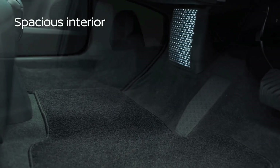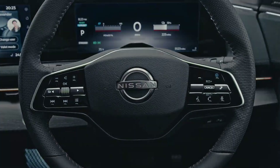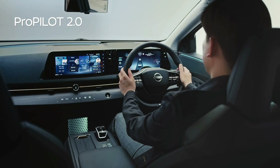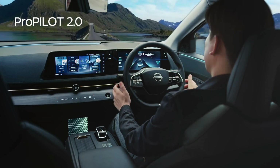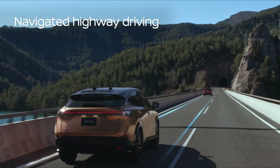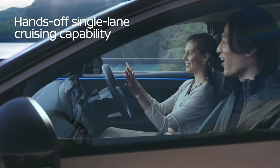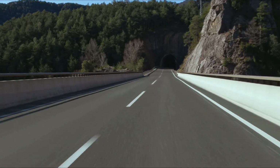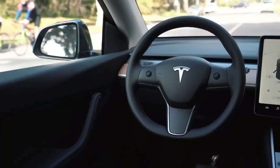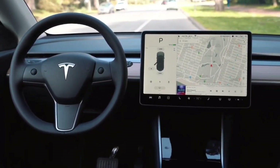The 2023 Nissan Ariya distinguishes itself thanks to its outstanding selection of cutting-edge technologies. A brand-new digital instrument panel and infotainment system with wireless Apple CarPlay and Android Auto, as well as an onboard voice assistant, are included on the twin 12.3-inch displays. ProPilot Assist 2.0, an updated version of Nissan's array of driver assistance functions, will be a significant addition. The interior of the Tesla Model Y mainly follows the layout of the outgoing model without additional changes. Over-the-air software upgrades will be available for both electric SUV models.